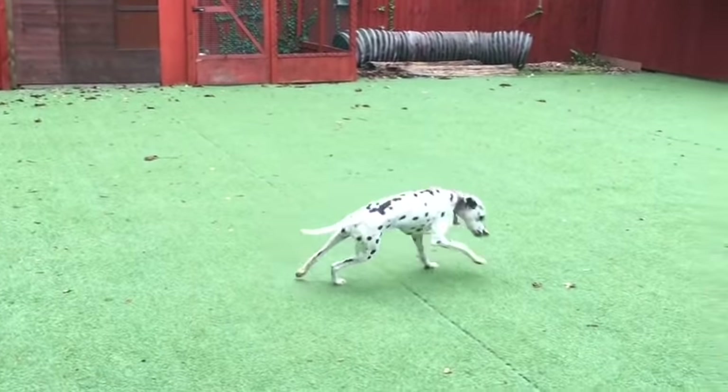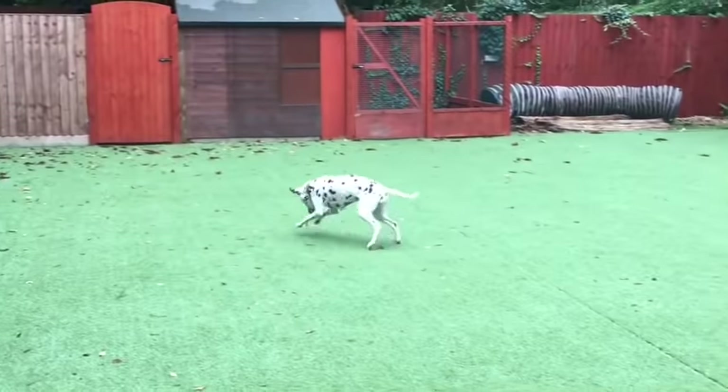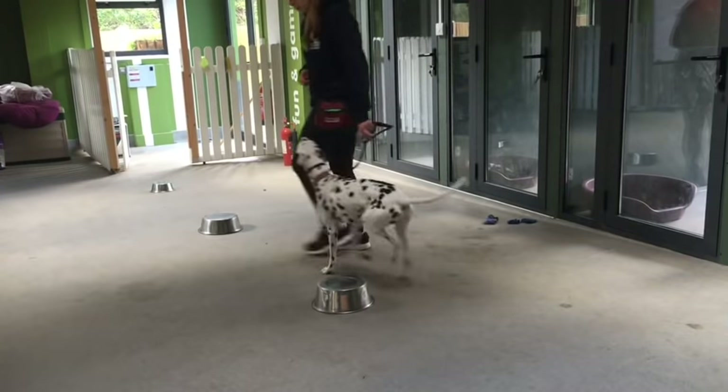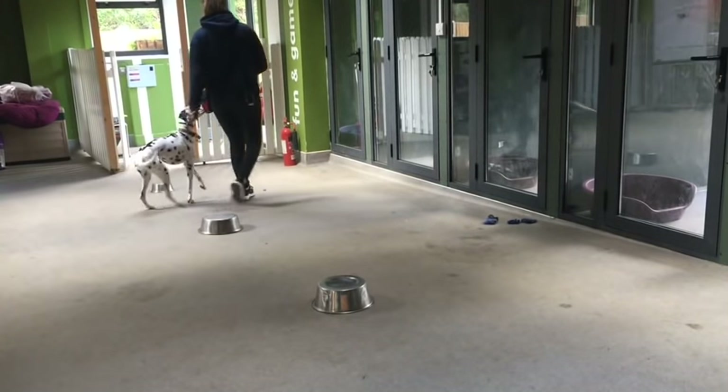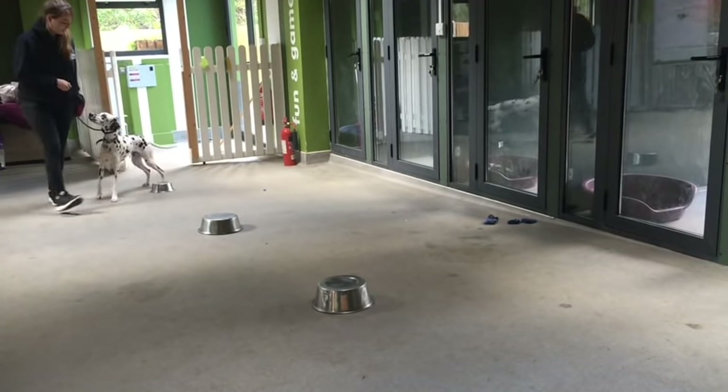This breed is part of the utility group, and with its working heritage, they have a high activity level which needs to be thought of when you welcome one into your family. If their lives and environment lack mental and physical stimulation, or they are confined for a long time without companionship, they can quickly become bored, hyperactive and destructive.